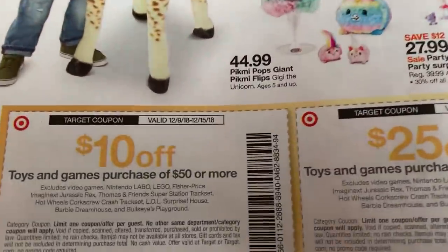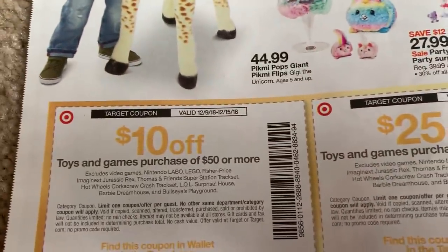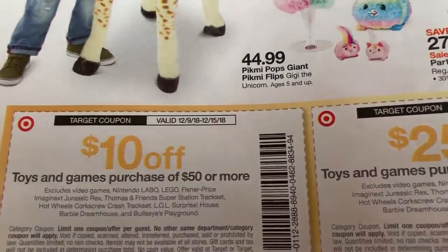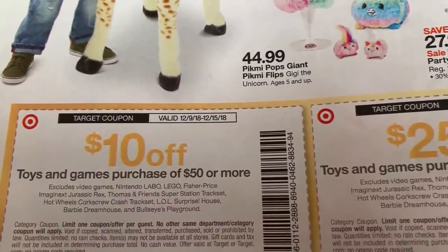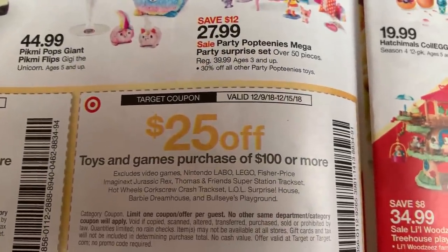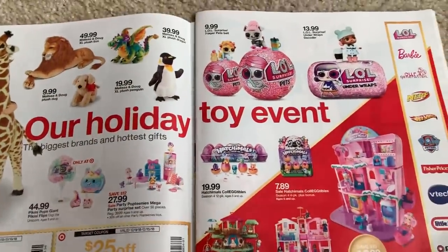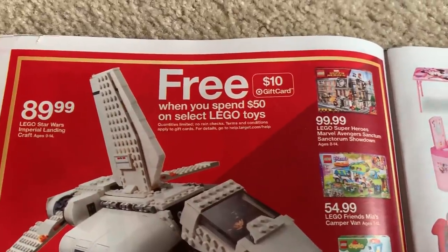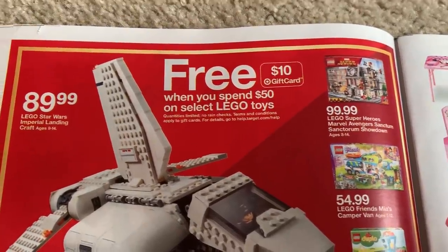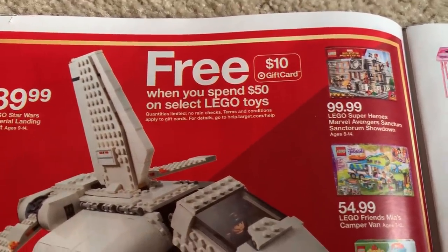Target time. Target has a great deal on toys. So if you still have holiday gifts to grab — maybe you got those gift cards when they were 10% off — well, you could use those gift cards now. If you spend $50 or more on toys, you get $10 off automatically. If you spend $100, you're going to get $25 off. Really some great savings there. Also they have a $10 gift card when you spend $50 on select Lego toys — Legos are normally excluded from the toy deal, but here they have their own little separate deal.